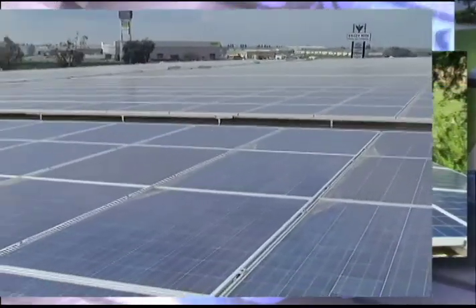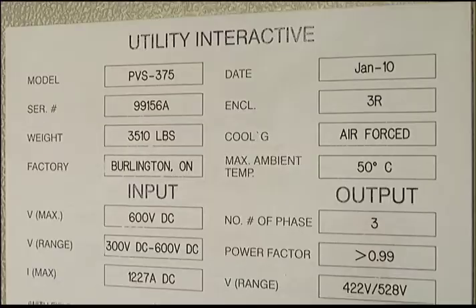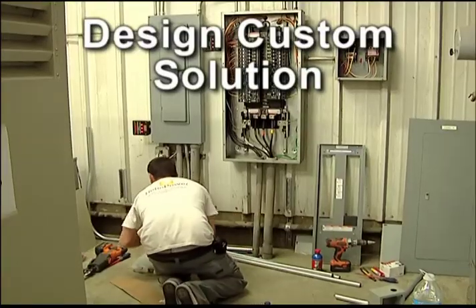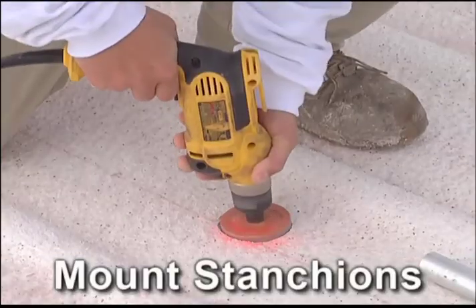A rooftop solar panel system from Barrier is the clean, efficient solution for significant energy savings. After analyzing your power needs and designing a customized solar solution, our team of experts will identify the correct location for your system and drill for the stanchions.